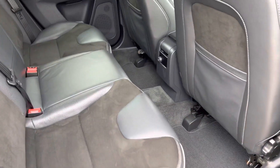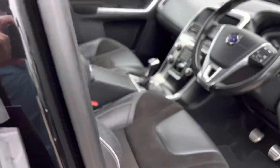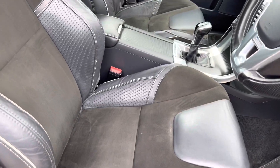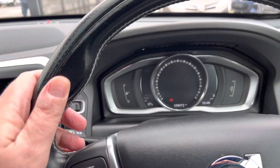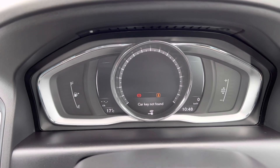Half leather Alcantara interior with sports seats in the front and sports pedals. Very nice interior on the Volvos — all the periphery, the leather steering wheel — and it has the digital display.